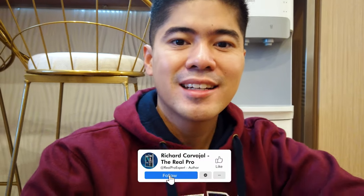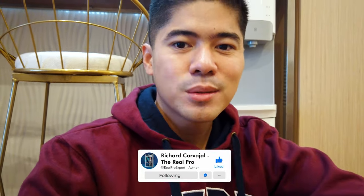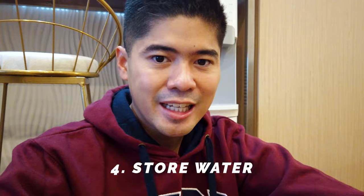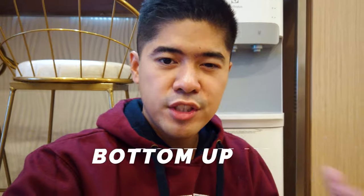Okay, so now I have a full five gallons of water. Trust me, everything I'm doing now comes from the experience of having no water, no supply, no stock, and no food. So now I always prepare whenever there's a typhoon, even if it's not directly hitting Metro Manila. These dispensers are called bottom-up — they're definitely space-saving, especially for small condominiums, and very efficient for condo living.